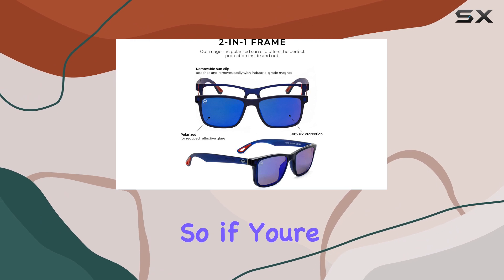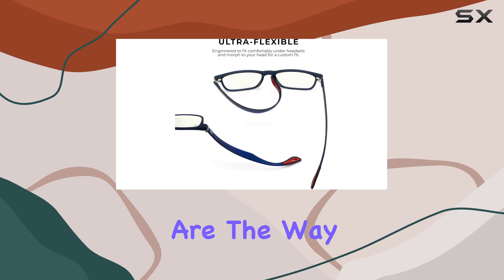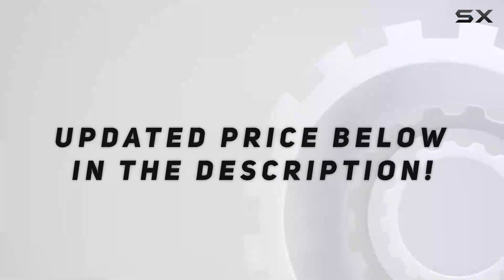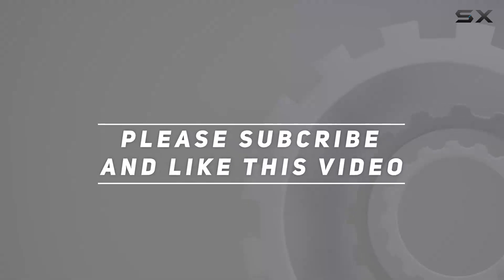So, if you're looking to up your gaming style and protect your eyes, the Gamer Advantage Inferno glasses are the way to go. Check out the video description for updated price. And thank you for watching this video.